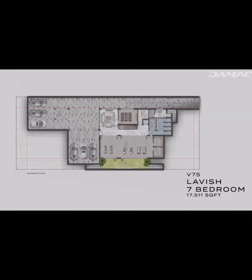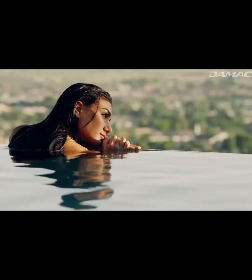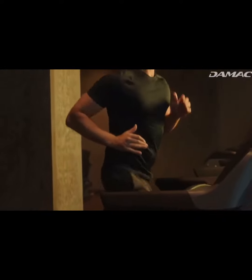The larger villas come with even more extravagant features such as elevated pools, jacuzzis, double height ceilings in the living area, a gym, and an indoor cinema.